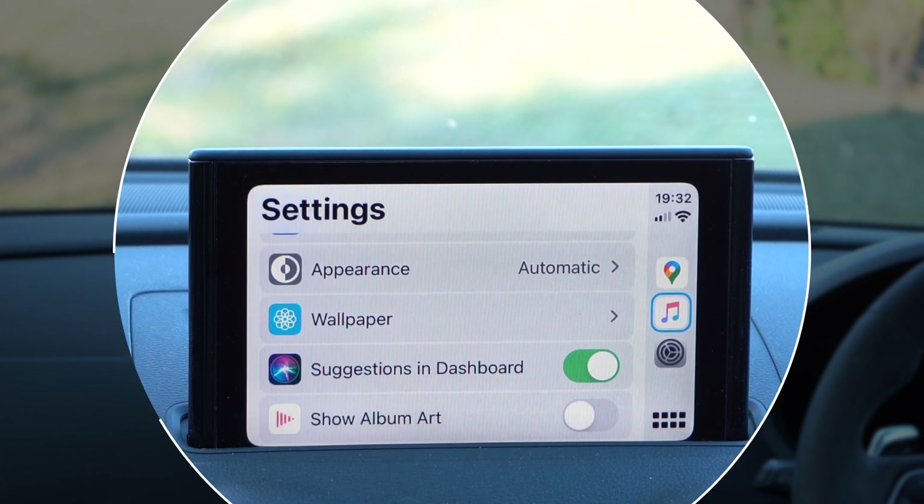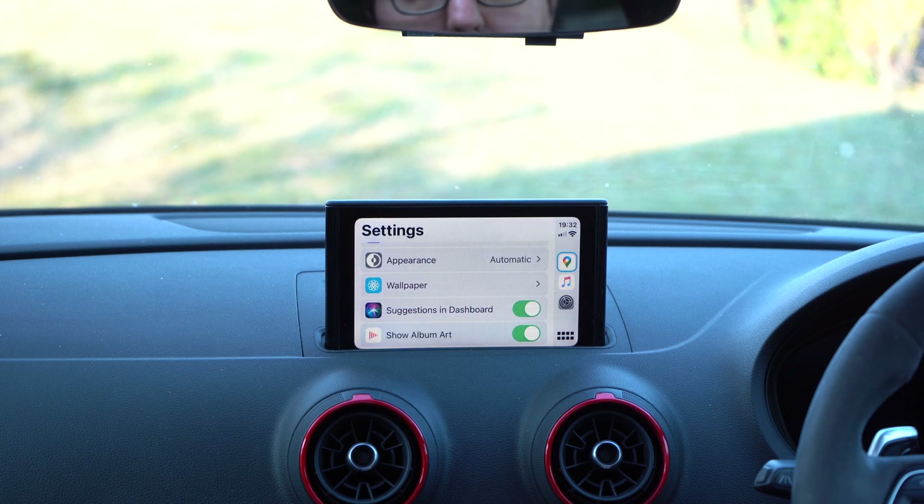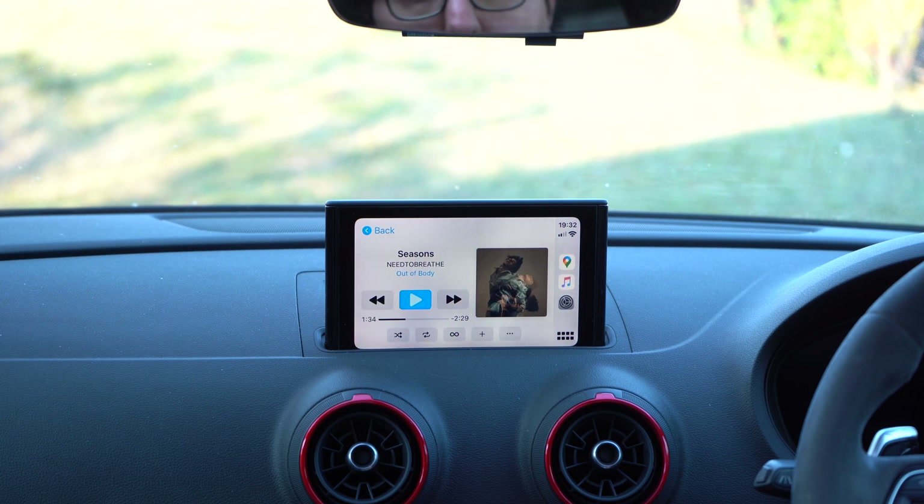I think this is quite good to demonstrate. No album art here. If I go back to settings and toggle show album art, you can see there's album art now. Nice and simple.